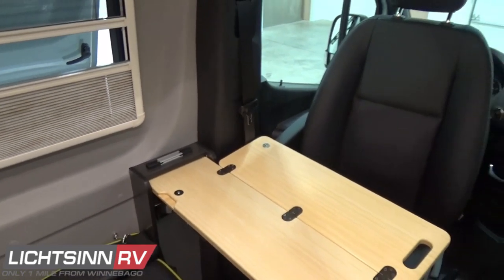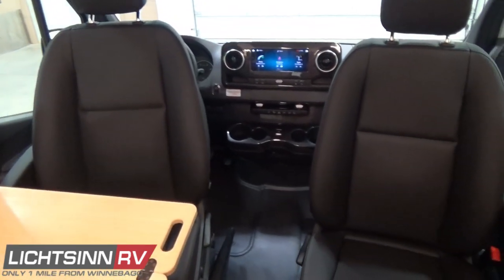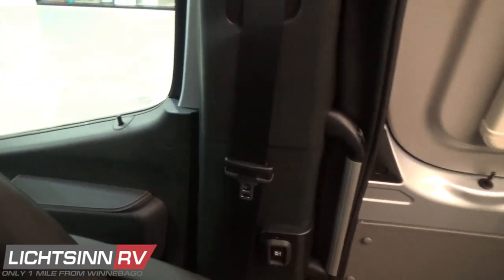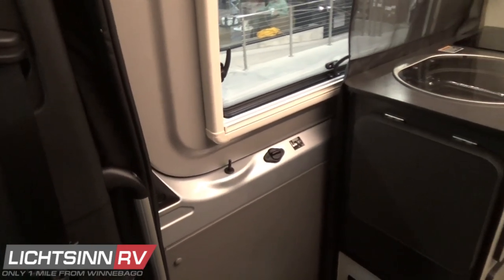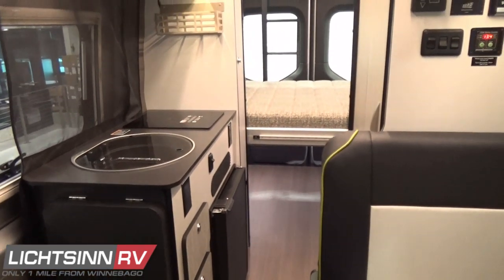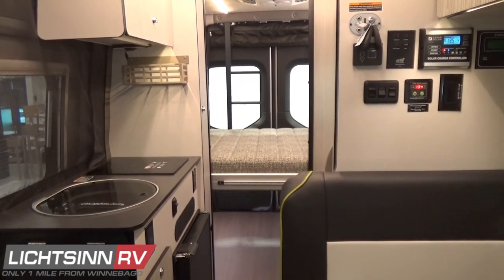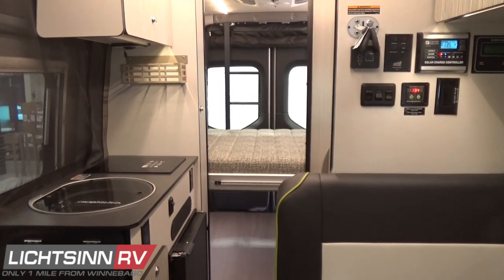You saw the 140-cubic-foot gear garage with the powered studio loft bed, a forward-facing dinette with Artico leather seats that rotate to become integral lounge chairs, the powered sliding door with three different access locations, a fully featured galley, and a wonderful electrical setup for an off-the-grid experience.